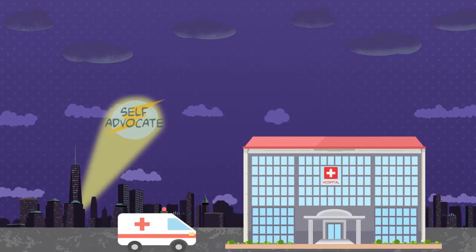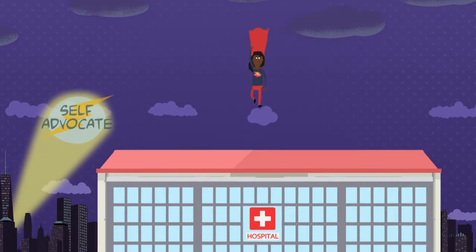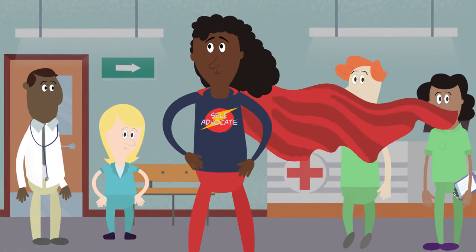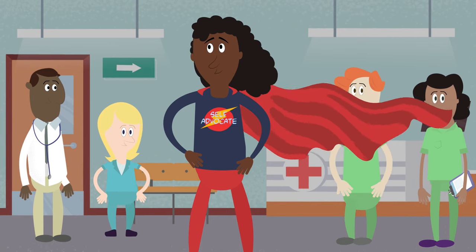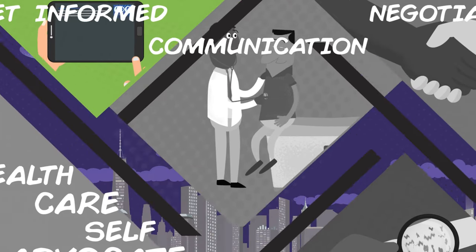Learning to self-advocate will make you a more confident healthcare consumer. It will ensure that every provider who treats you, from your dentist to your podiatrist, honors your wishes and values. If you do it right, you'll even save time and money. Ready to learn how to self-advocate? Follow these steps.